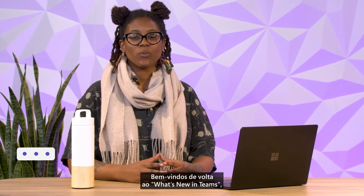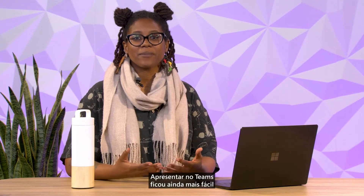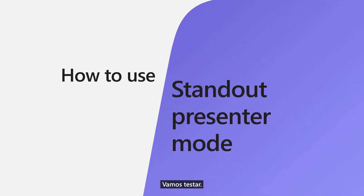Hey everyone, I'm Ayesha, and welcome back to What's New in Teams, where we talk about exciting new features in Microsoft Teams that you can use today. Presenting in Teams has become even easier with PowerPoint Live, and now it's even better with ways to literally stand out in a meeting with your content. Let's try it out!